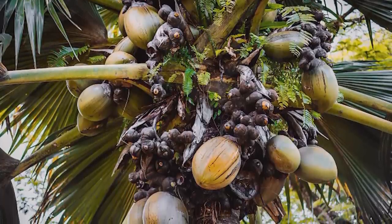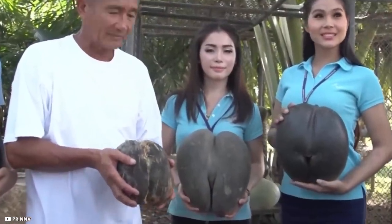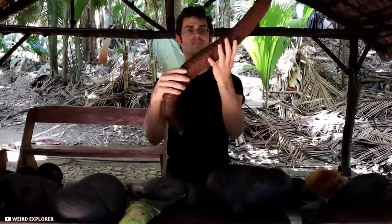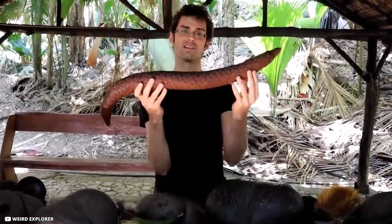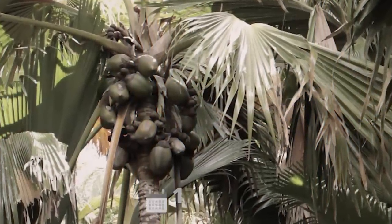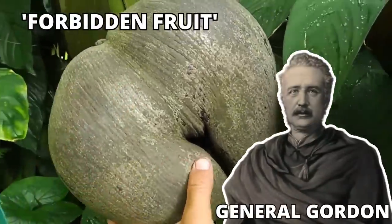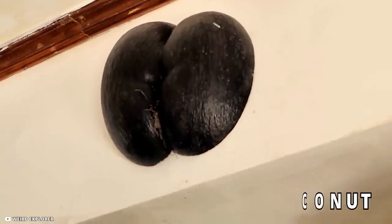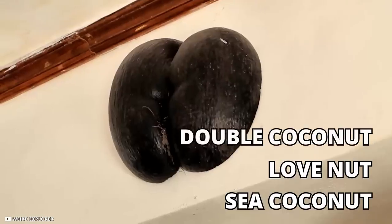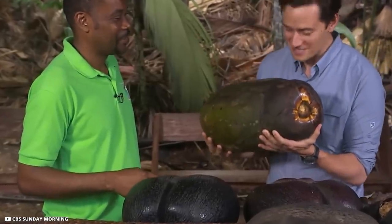Various legends and myths have been associated with the coco de mer, and it has been the center of attraction in royal courts. The real coco de mer trees were not discovered until 1743 in Seychelles. General Gordon even named it the forbidden fruit. Other popular names include sea coconut, love nut, double coconut, and coco fesse.